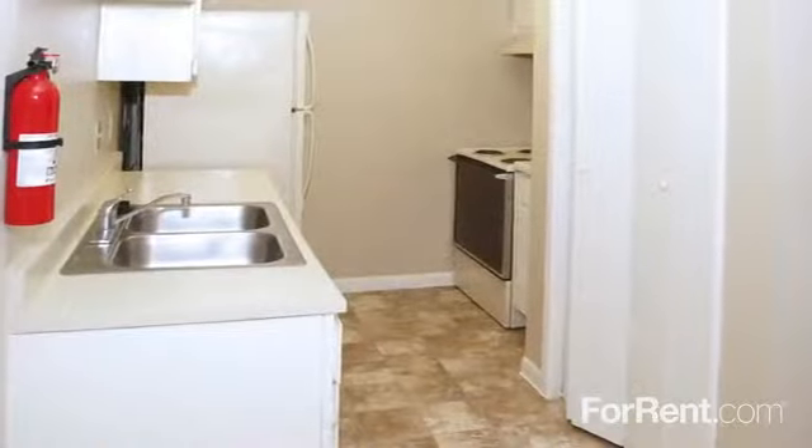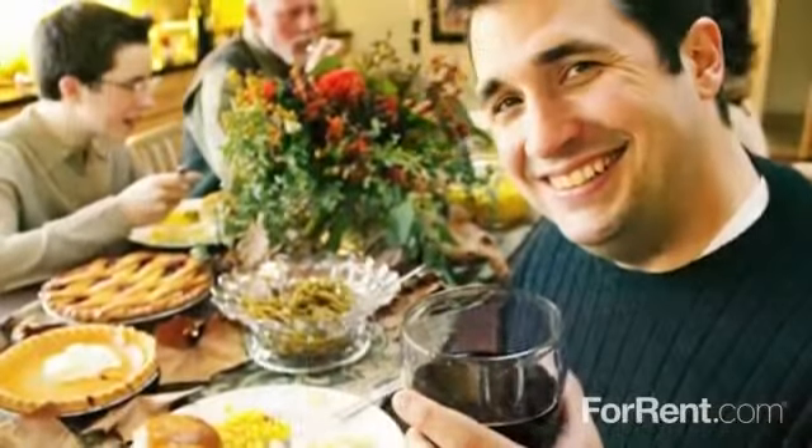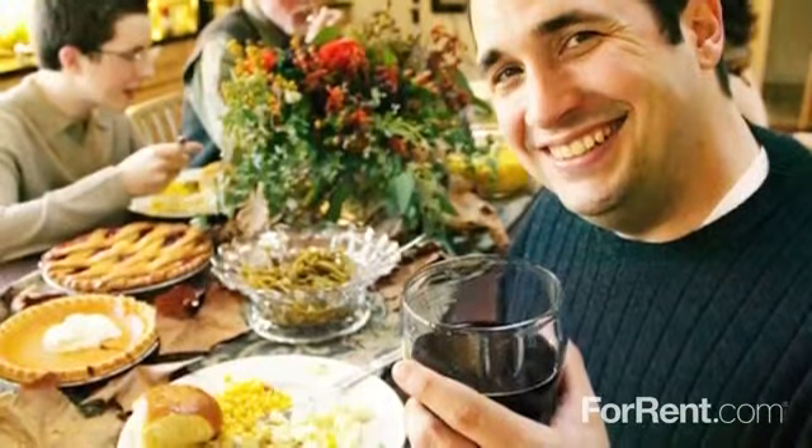With a fully equipped kitchen, a pass-through breakfast bar, and a separate area for dining, there's no place like home at Hartford Park.